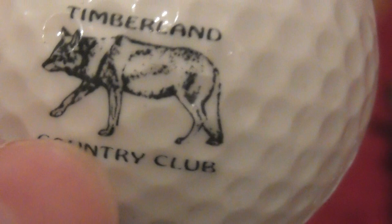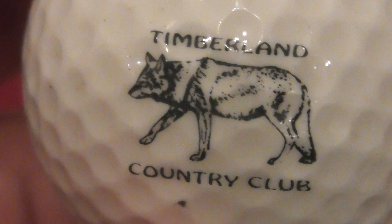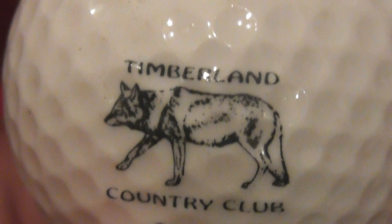Next: this is a good one - Timberland Country Club. Now it's not Timberland the company that makes nice boots. It's Timberland Country Club, and that's obviously a wolf logo - so presumably this is in America. What's it on? A Golden Ram Laser 392. I believe this is one I've had since before about 1990-91, so presumably this dates to anywhere from 87 to 1990.